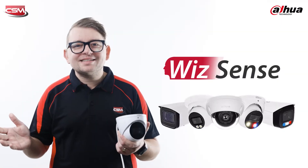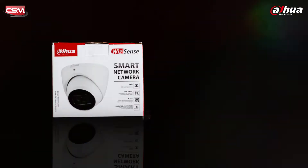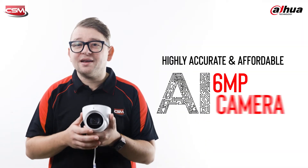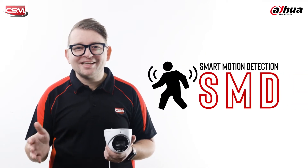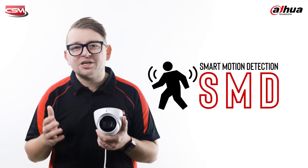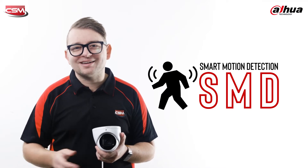The 3X66 is the latest addition to the WizSense range of cameras from Dahua, and like its predecessor, the 3641, it offers installers a highly accurate but affordable AI camera. Thanks to Dahua's Smart Motion Detection, or SMD, these cameras have the ability to record and capture AI events based on human or vehicle targets.